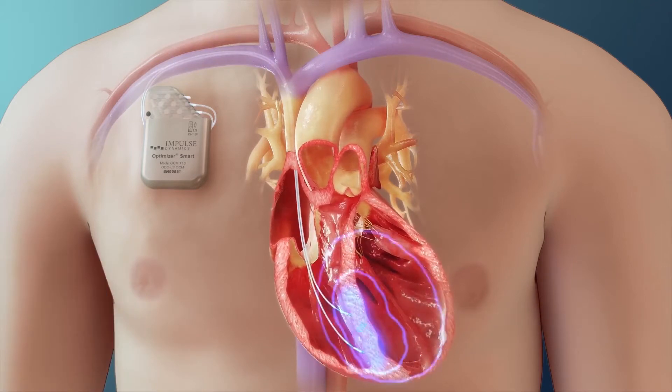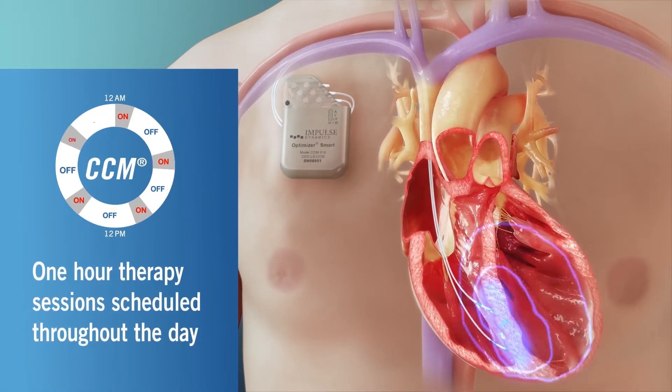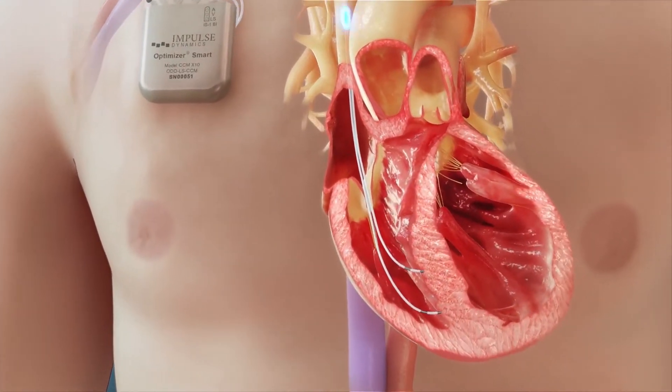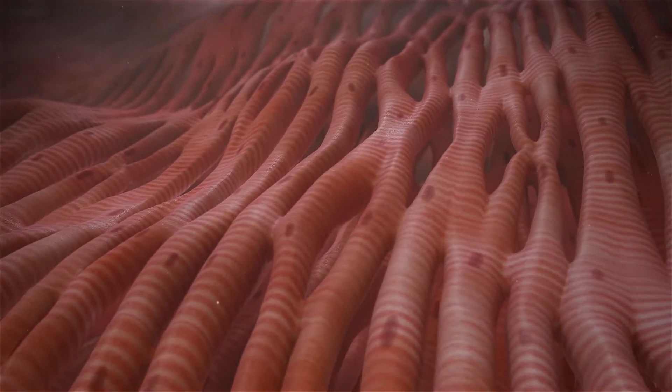Once activated and programmed, the Optimizer begins delivering CCM therapy to the myocardium via one-hour therapy sessions scheduled periodically throughout the day. Basic studies performed in animals show that within minutes, the electrotonic signals spread locally and myocardial cells experience rapid changes in their biochemical activity.